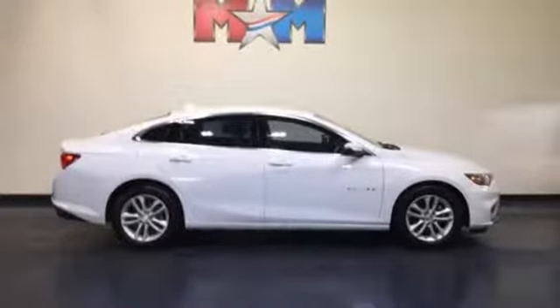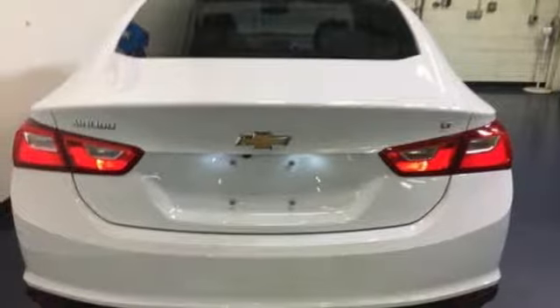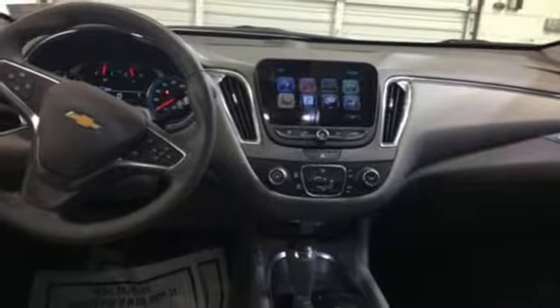Manual telescoping steering column, automatic transmission, aluminum wheels, gas pressurized shocks, and power heated mirrors.